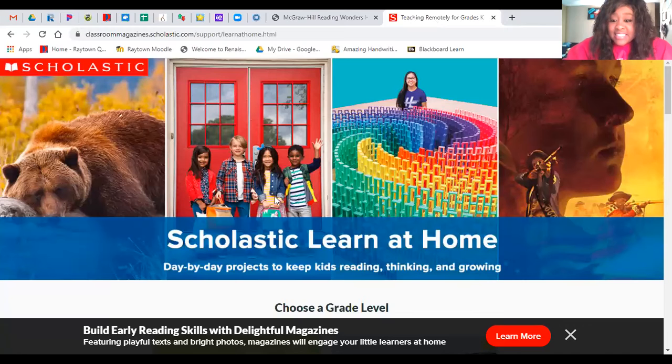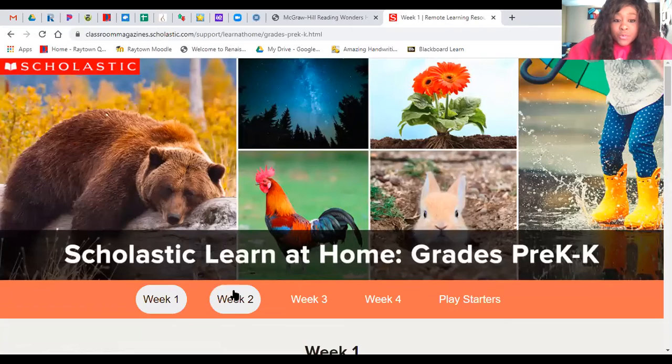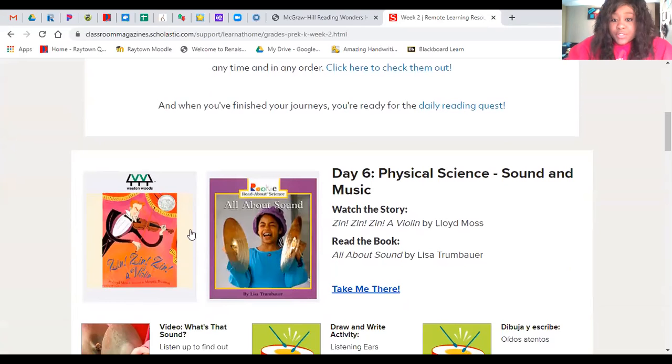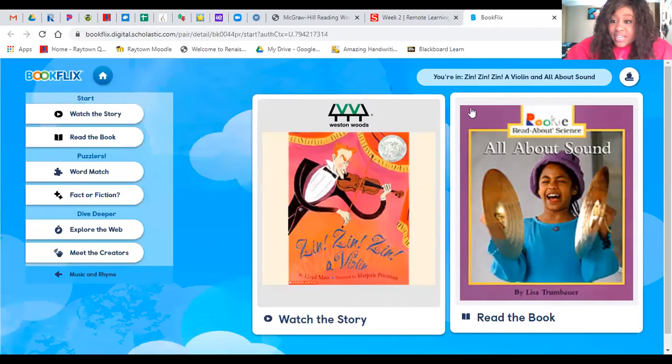And then the last thing is Scholastic Learn at Home. You're going to go to kindergarten, of course. We are done with week one, so we're going to click on week two. You're going to scroll down and it's going to be the very first one you see — Basic Physical Science: Sound and Music. It says watch the story 'Zin! Zin! Zin! A Violin,' or read the book all about sound. If you click on it, it'll take you right there where you can read the book and watch the story.